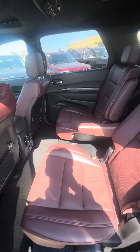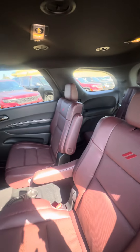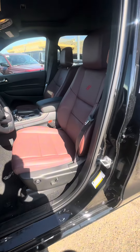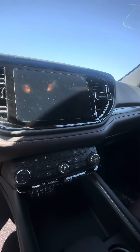In the middle here you're going to have captain chairs — six seats in total. Both captain chairs are heated and you will also have your climate controls for the back seats. In the front here you're going to have that same red leather, which is really beautiful, and an 8.4-inch touchscreen.